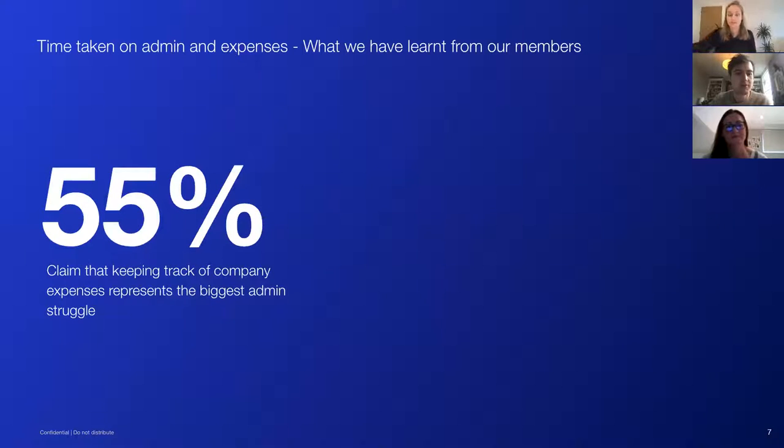When we started doing proprietary research to understand this topic better, we found that the biggest admin struggle for businesses — by some way — was expenses: keeping track of expenses, making sure the company was spending within control, but also preparing digital records for accountants for end of year. This is the number one struggle.